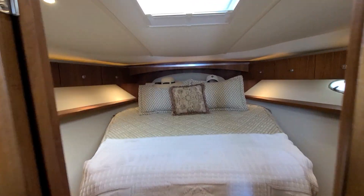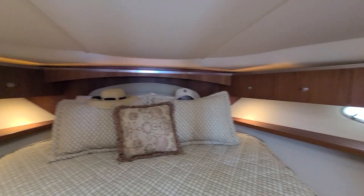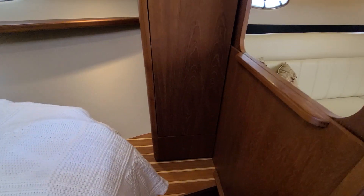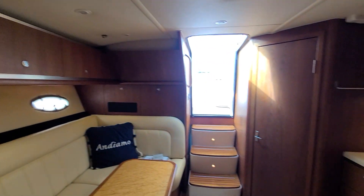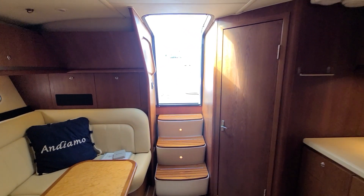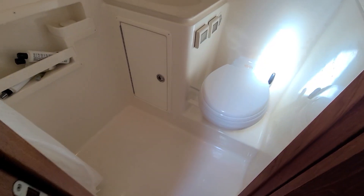There's your forward stateroom. You've got a storage locker to port with your TV, and another storage locker to starboard. And then you've got your head — wet head with shower, vanity, and a vacuum flush system.